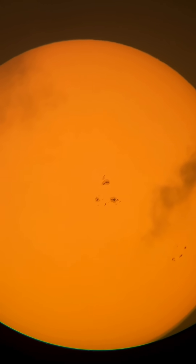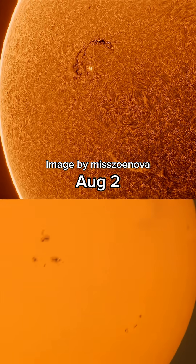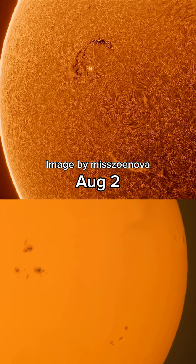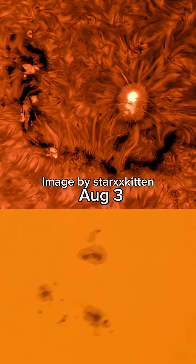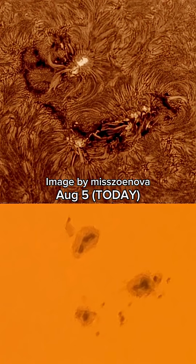I want to show you this same area since the beginning of the month through hydrogen alpha. This is the beginning of the month on the 1st, and just the past few days, region 4168 has exploded. These hydrogen alpha photos are from Star XX Kitten as well as Miss Zo Nova. You can see active region 4168 and how it's developed over the past few days.